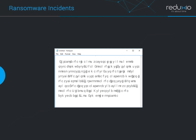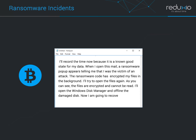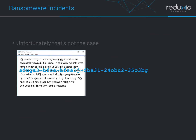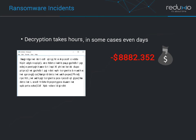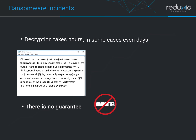You're probably thinking that after paying the ransom, the worst is over and the data magically appears. Unfortunately, that's not the case. After the payment, the customer receives a decryption key. The decryption process may take hours, and in some cases even days, while the company loses money. In addition, once the customer has paid the ransom, there is no guarantee that the attacker will provide the decryption key.